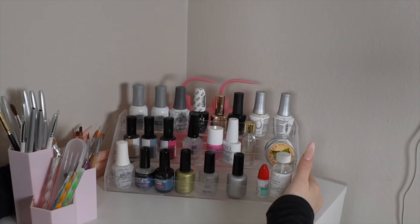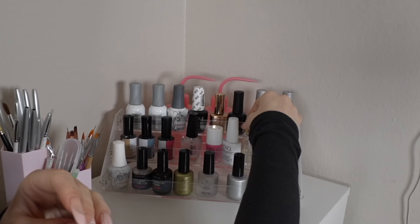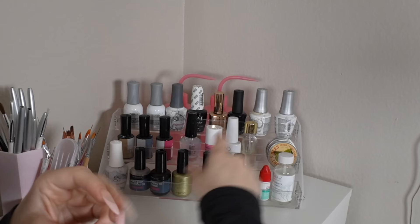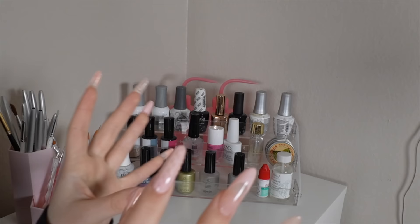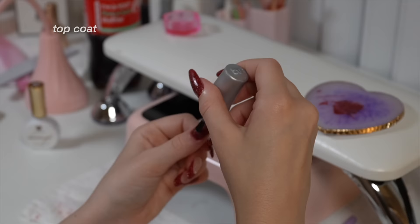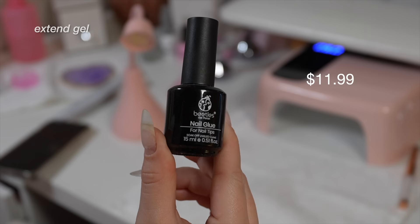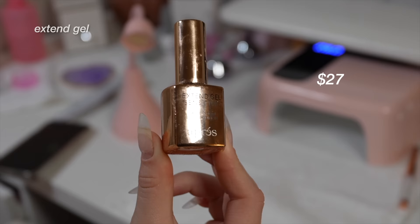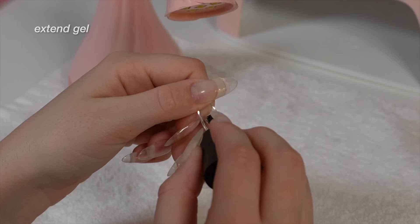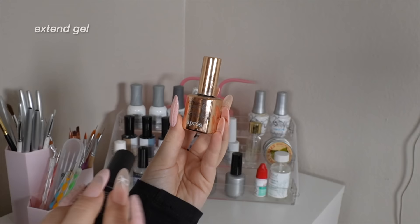I have this stacking nail polish shelf and I love it — it's so cute to put your nail polishes on display. I personally put all of my top coats, extend gel, builder gels, cuticle oils in bottles, primers, and dehydrators on it — stuff like that — because it makes it so much easier to reach for. I think you should invest in a higher quality top coat. This is the one I've been using for I think three years now — Gelish — and I don't think I'll ever switch. The two favorite extend gels I have are the one by Beetles and the Apree one — one is not better than the other; the Beetles one is just way cheaper.